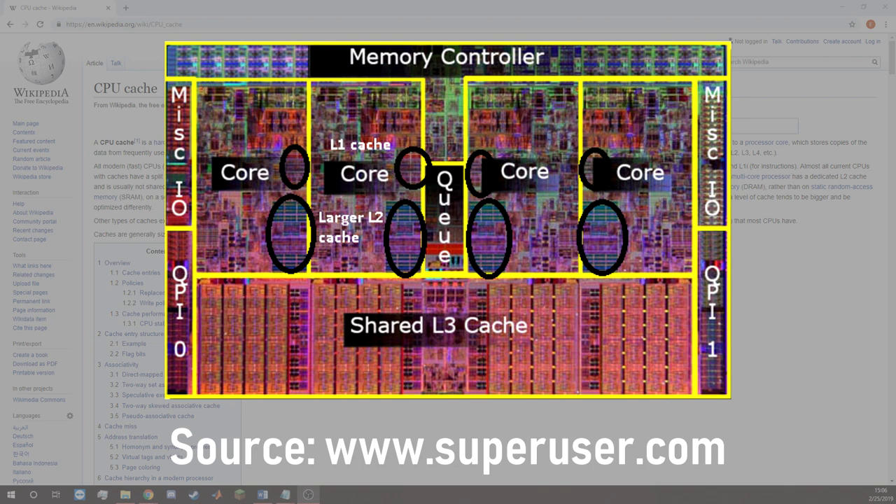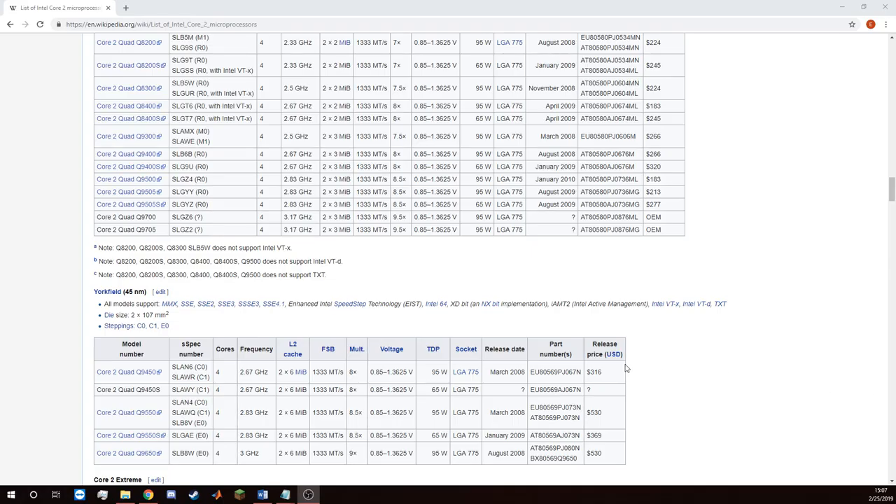Most modern CPUs have several levels of cache used for storing instructions and data, as well as providing a repository for less volatile memory. In the case of the Core 2 Quad lineup of processors, most had 12MB of L2 cache, such as the Q9550. This CPU had the standard 12MB of cache and was priced at $530 at launch in March 2008. Some models were released as cost-saving options with less cache, such as the Q9505, coming in with only 6MB of L2 cache but with a heavily reduced price tag at $213, making it an attractive option when it released in August of 2009.